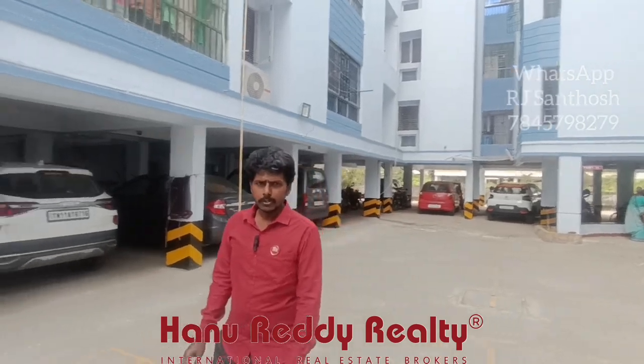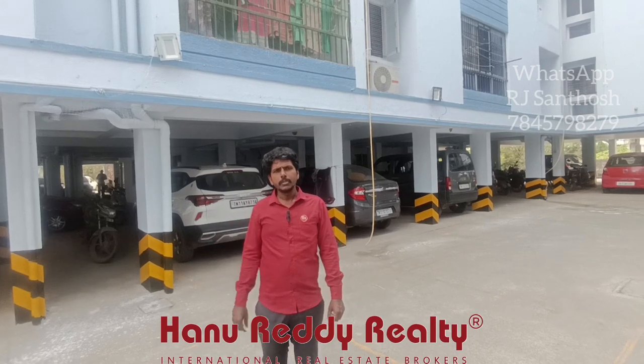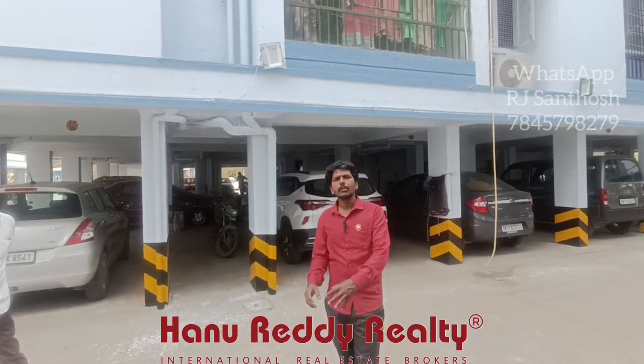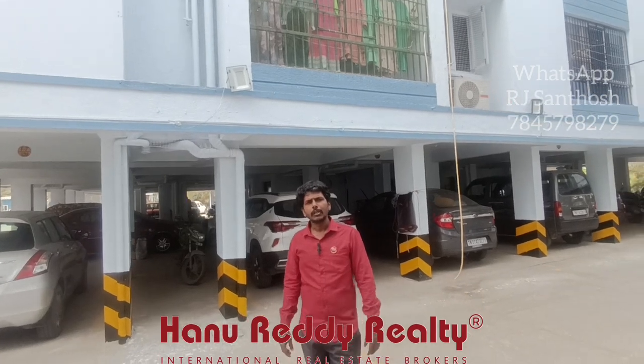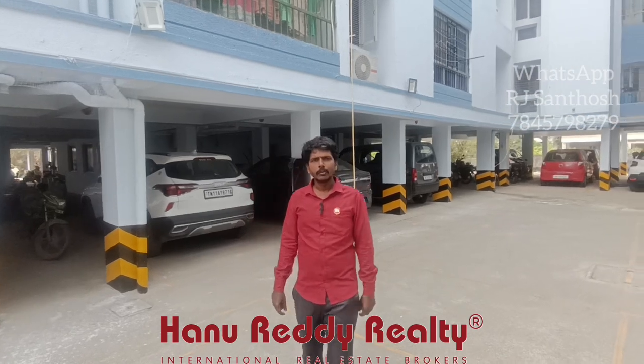The property price is 45 lakhs. The price is around 10 lakhs. If you are ready, this is a real property.